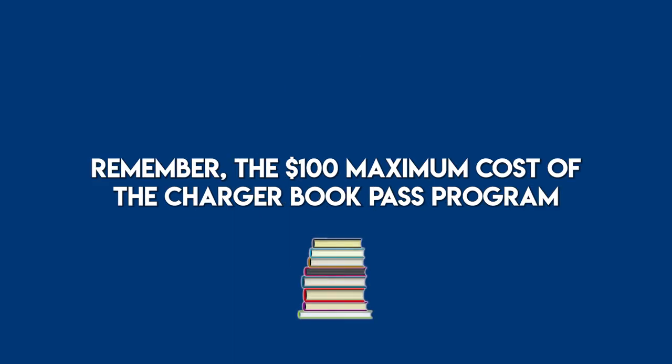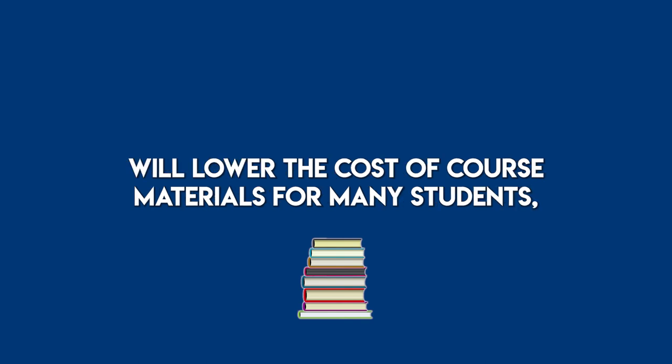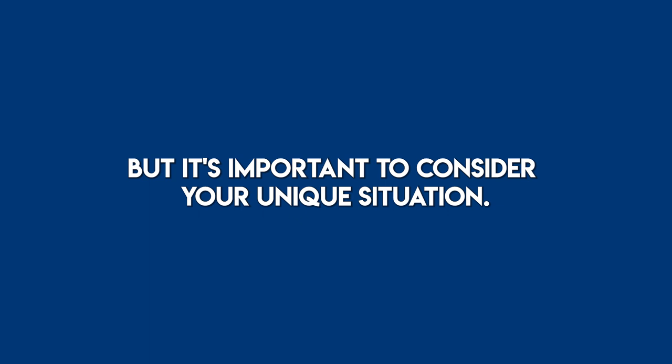Remember, the $100 maximum cost of the Charger Book Pass program will lower the cost of course materials for many students, but it's important to consider your unique situation.